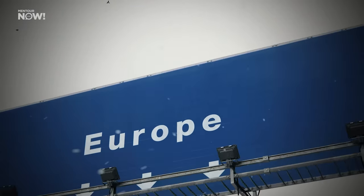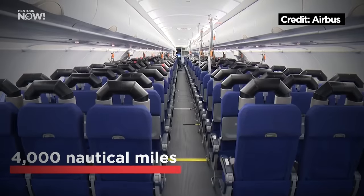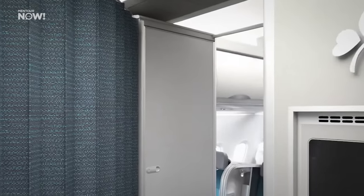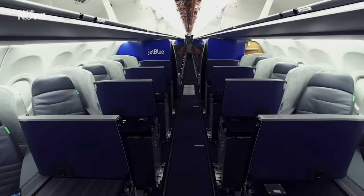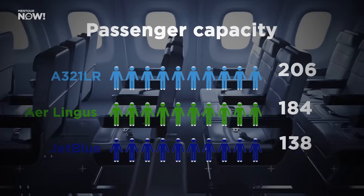It turns out it's not quite as easy as that. The Airbus 321LR has a range of 4,000 nautical miles with 206 passengers, but that is not how Aer Lingus have set up their 321LRs. Instead, they have reduced passengers down to 184 in a two-class cabin. Another competitor, JetBlue, is also doing transatlantic flights with the 321LR and can take even fewer — just 138 passengers. To put that into perspective, that's actually less than what can be fitted into a single-class Airbus 220, which is 140 passengers.